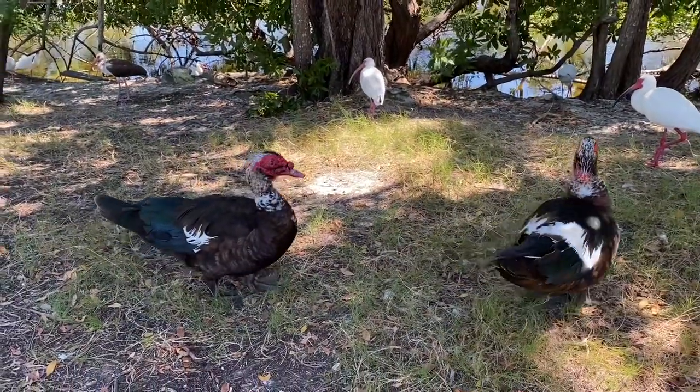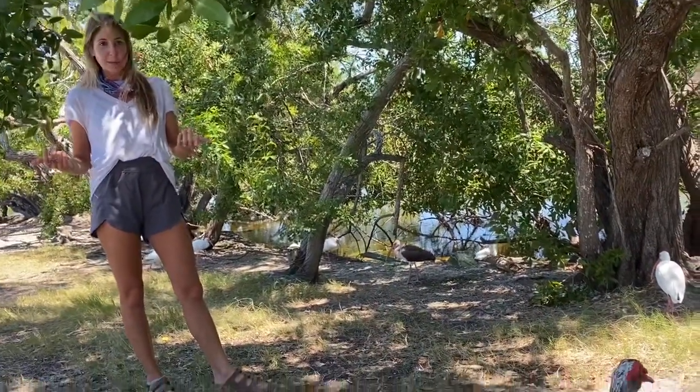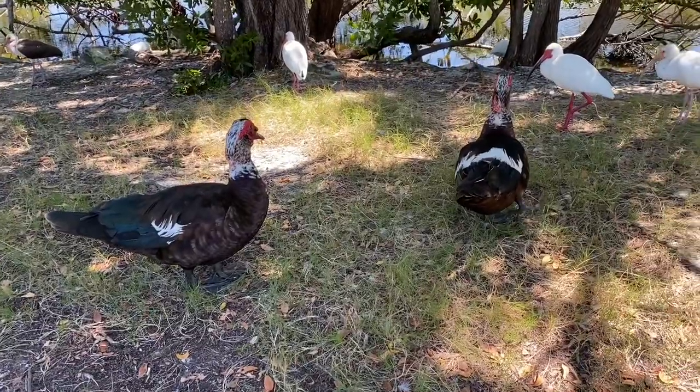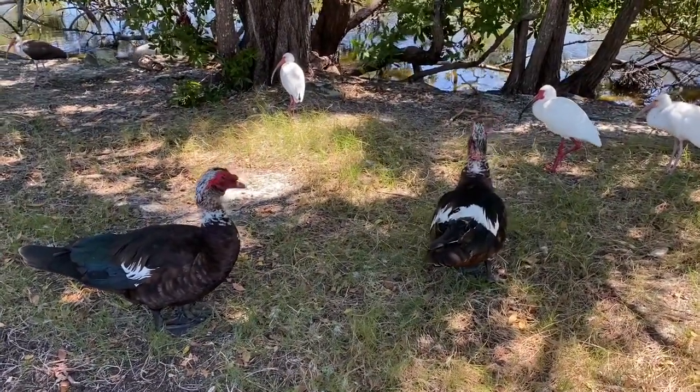You'll notice that these guys are hanging out pretty close to us here. They're used to humans coming by and giving them scraps — bread, crackers, whatever. So they don't have that fear of humans that most wild animals should.